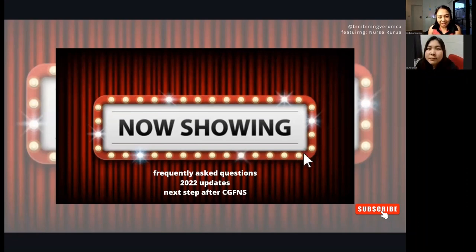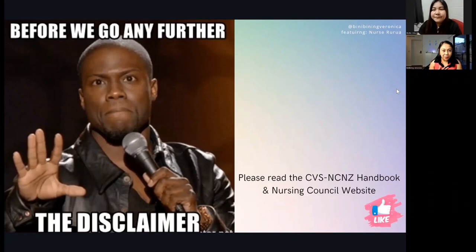Please stick to the very end of this video because we will also talk about what happens after you complete your CGFNS application. As a disclaimer, we are not members of any agencies and are not related to any recruitment companies. We're just nurses sharing our experiences. It's really important that you read the CGFNS handbook and the Nursing Council website.